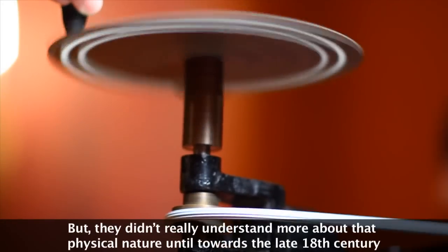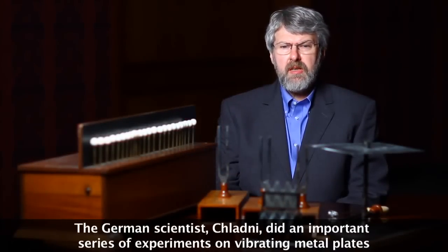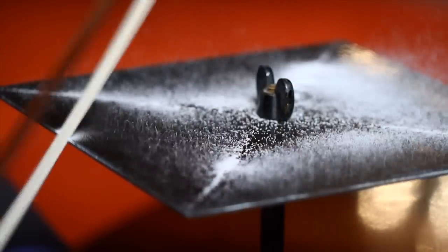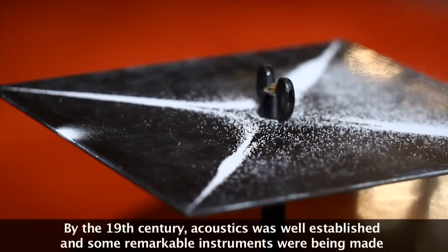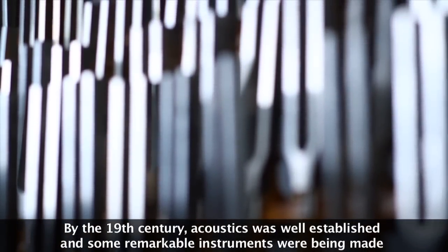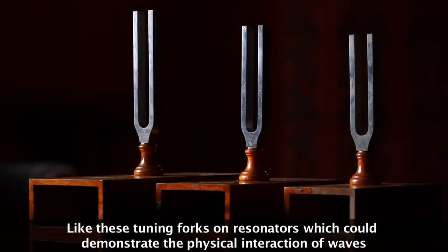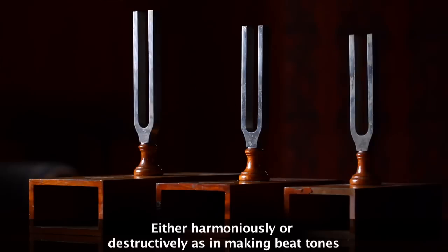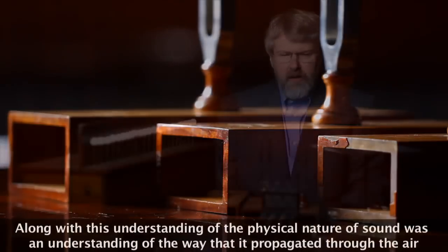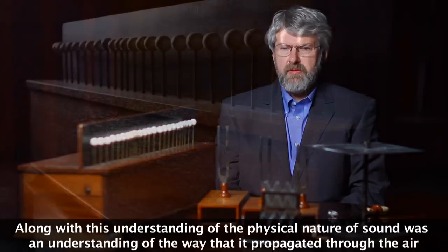But they didn't really understand more about that physical nature until towards the late 18th century. By the 19th century, acoustics was well-established and some remarkable instruments were being made, like these tuning forks on resonators, which could demonstrate the physical interaction of waves, either harmoniously or destructively — as in making beat tones. Along with this understanding of the physical nature of sound was an understanding of the way that it propagated through the air.